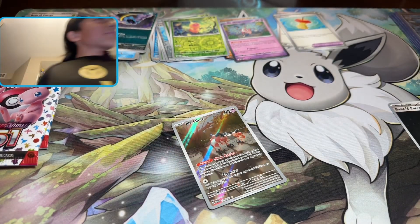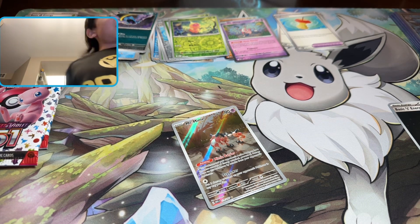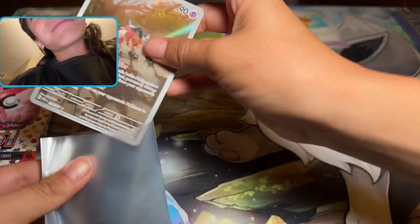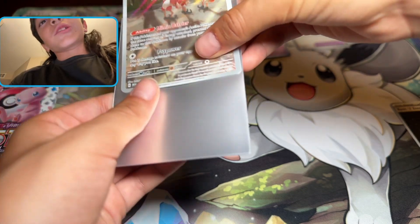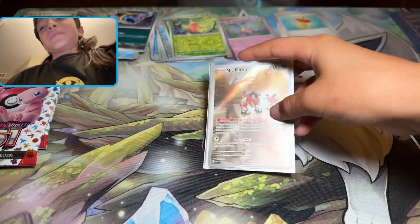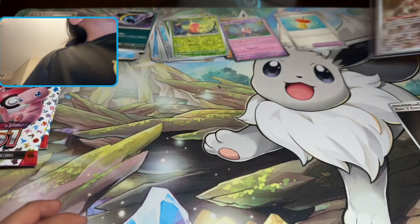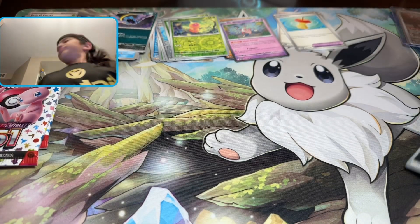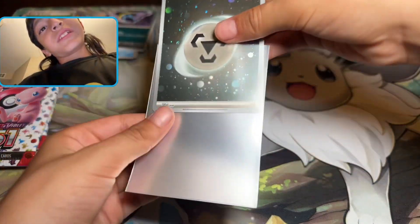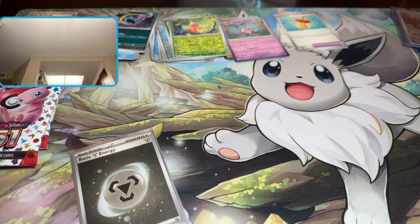As you guys know, if you do watch PokiRef, he does not like Mr. Mime — he just doesn't like Mr. Mime, maybe because it scares him. I like Mr. Mime though. I'm going to put this one in there. Got the top loader — going to run out of top loaders soon.